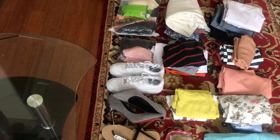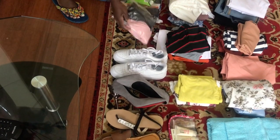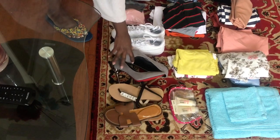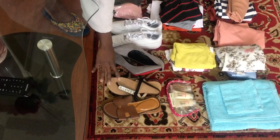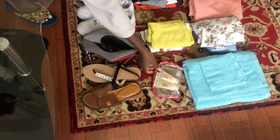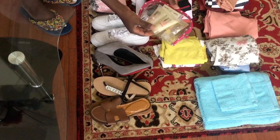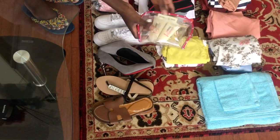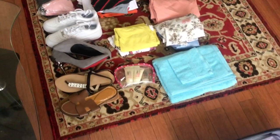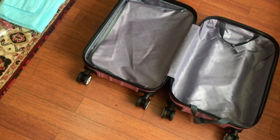These are my toiletries — underwear, toothpaste, everything I'll be needing — in a clear bag. This is my bikini and cover-up in case I need it. I've got one pair of trainers, one heels, one sandals, and one pair of slippers. And this is my shower gel, body scrub, and body lotion, also in a clear bag.